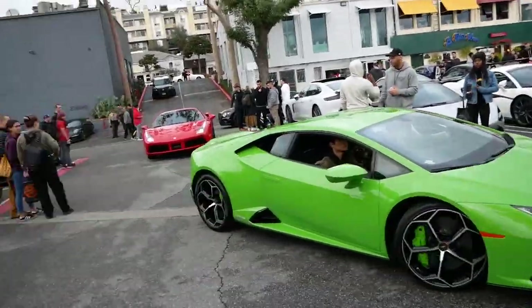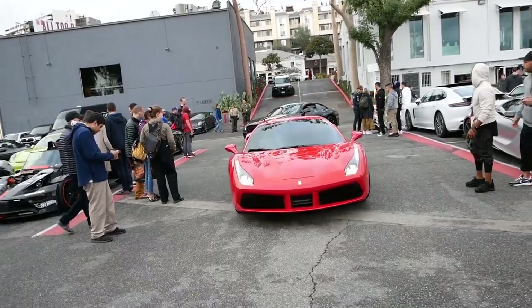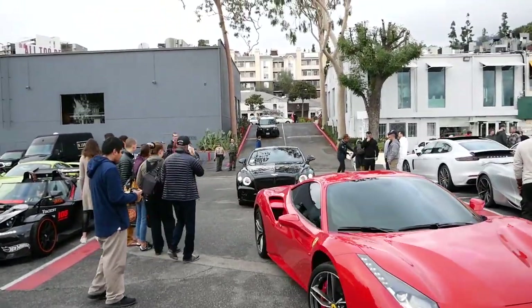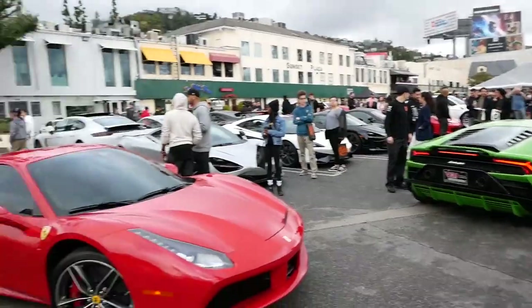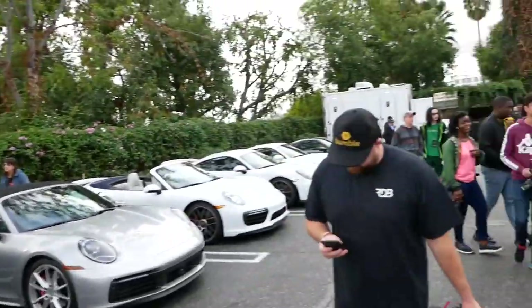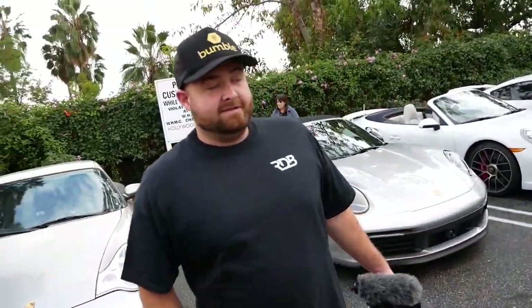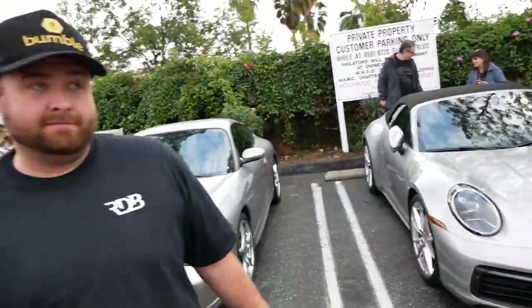There's a Huracan Evo — we've featured that in a couple of our videos — a Ferrari 488, one of my personal favorites, and a Bentley Continental. This show has a lot going on. The quality level of cars here is unlike anything I've seen anywhere else. Every show so far has been unreal, and I think this one is starting to top them. Things are getting crazier — there are some killer whips here.